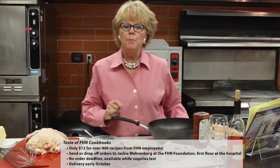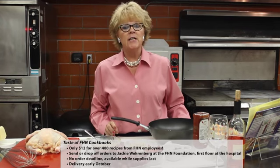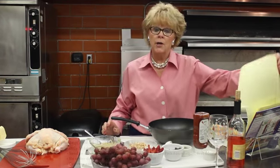Did you know that you are going to be able to purchase the FHN cookbook? It is coming soon with all of your cooking recipes in it. And also, we are going to have your very own department cook-off! That means all of you in the departments are going to have a cook-off. The dates for those cook-offs are August 31st to September 4th. So make sure that you get your recipes ready and stay tuned for further announcements.